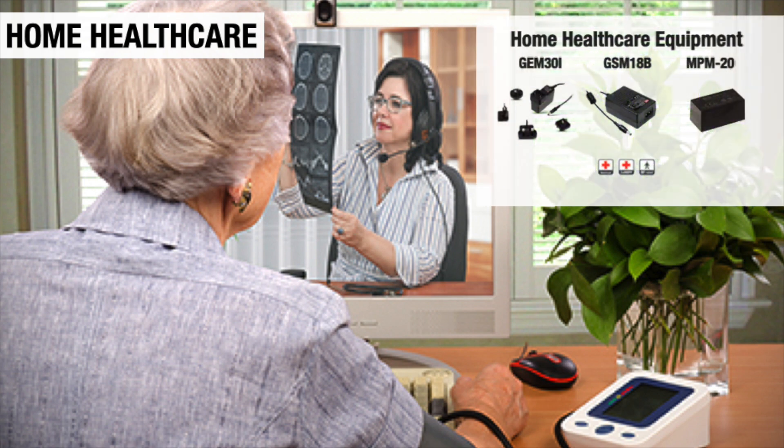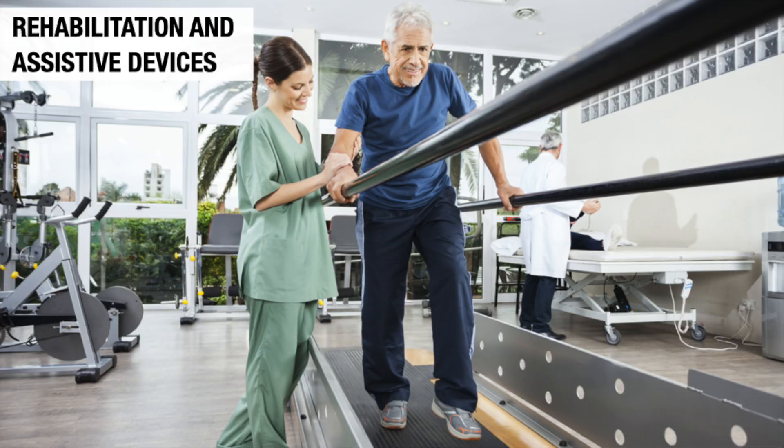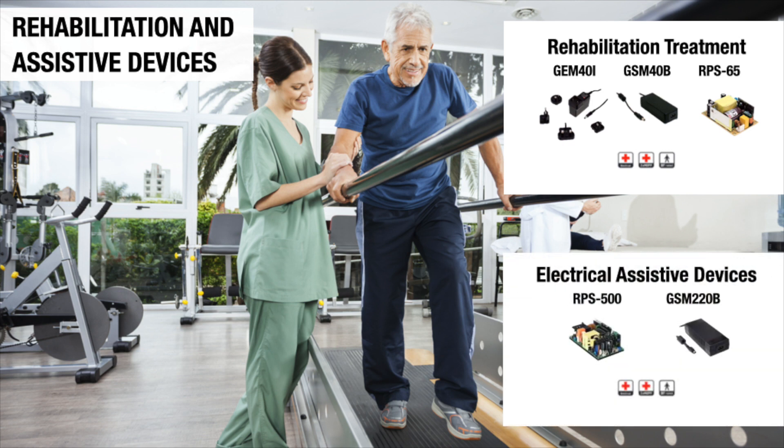The home health care market, including home health care equipment and patient health monitoring. And the rehabilitation and assistive devices market, including rehabilitation treatment equipment and electrical assistive devices.